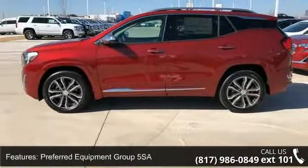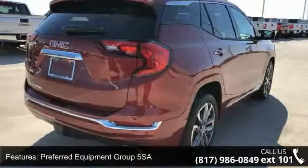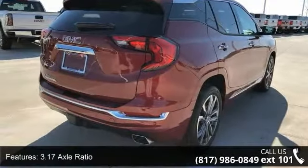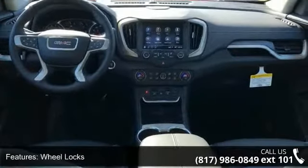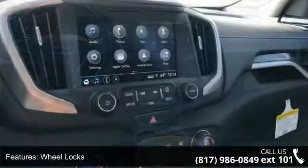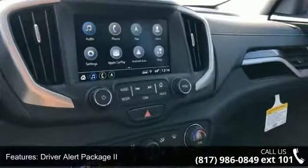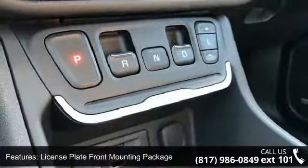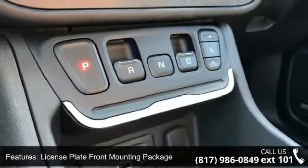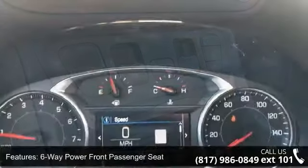Some of the top features included with this vehicle are preferred equipment Group 5 SA, 3.17 axle ratio, wheel locks, driver alert package 2, license plate front mounting package, 6-way power front passenger seat, 8-way power driver seat adjuster, driver and front passenger heated seats, SD card reader, and 2 USB data ports.